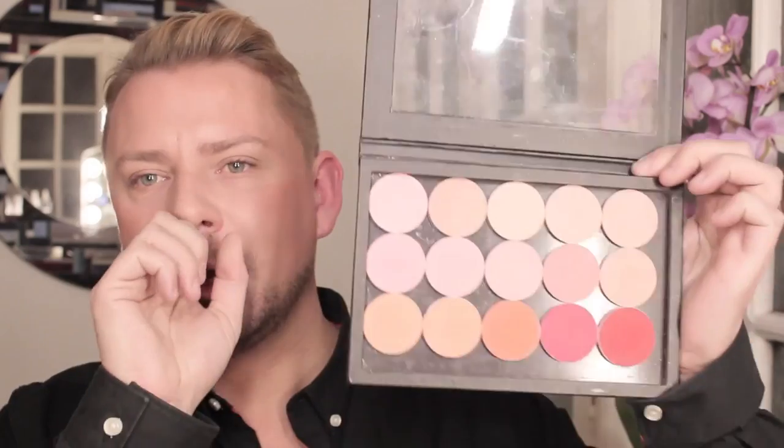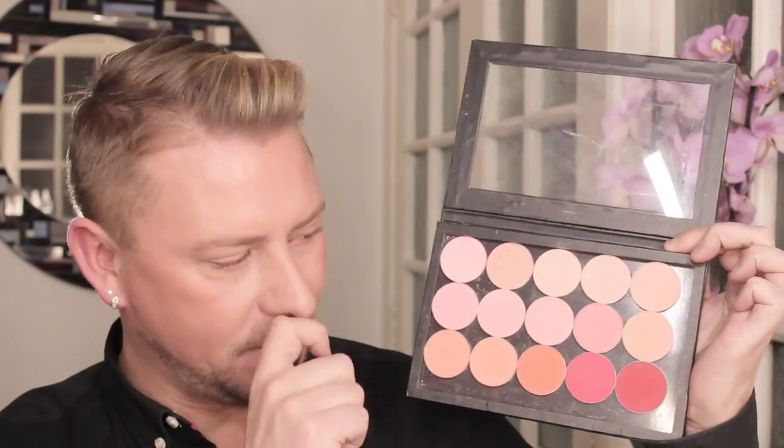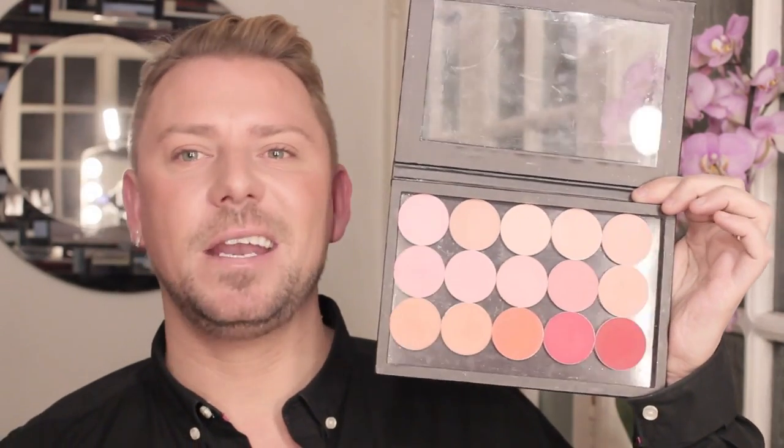The first ones I'm going to start off with are in a palette, which is the Z palette, and these are Makeup Petelier Paris. These are the artistic eyeshadows that can be doubled up as blushes. Gorgeous colors, inexpensive, and absolutely beautiful on the skin. Highly pigmented as well.